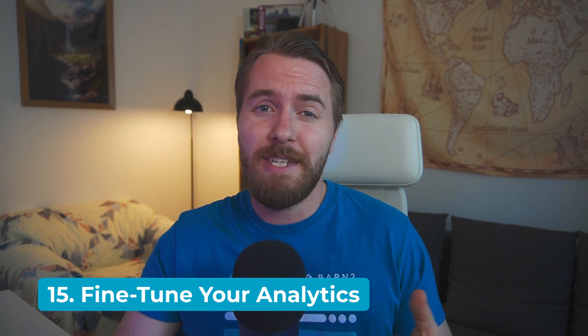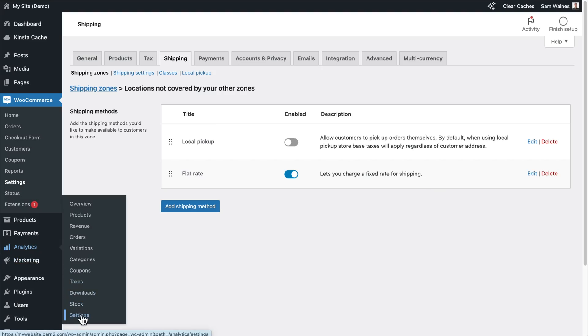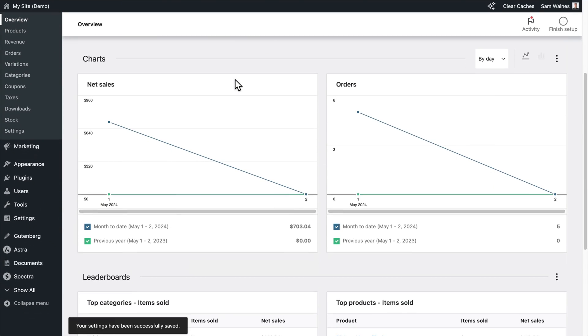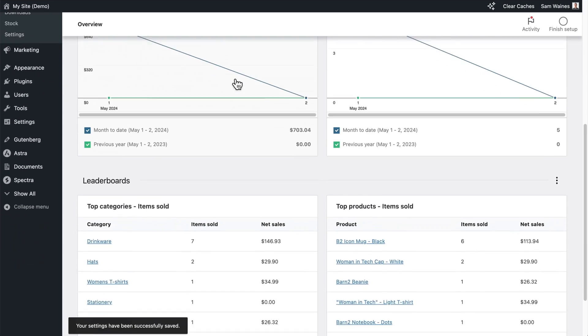Tip number 15 is to dig into your analytics. You can fine-tune what data you're seeing by going to Analytics, then Settings, and updating the available options. Then you need to analyze your store's performance so you can identify areas for improvement and make data-driven decisions.